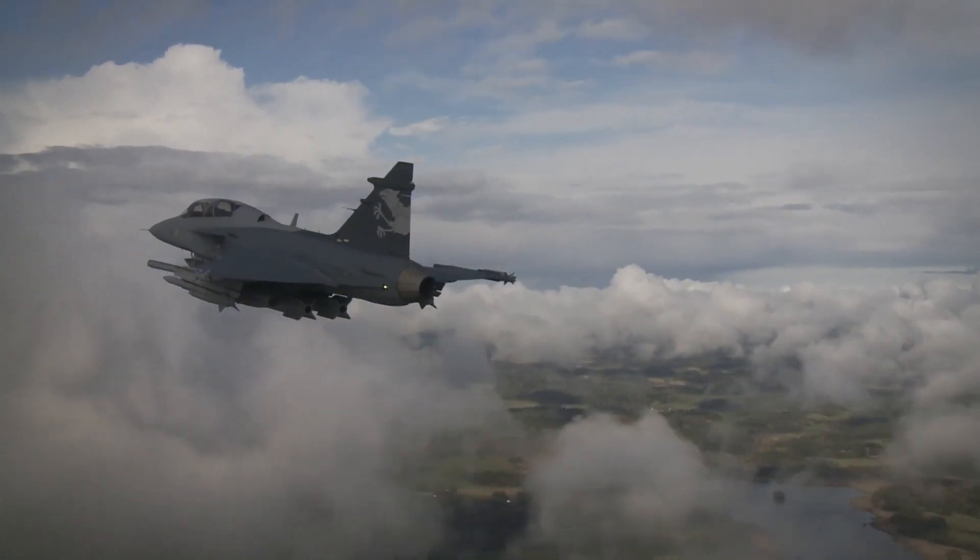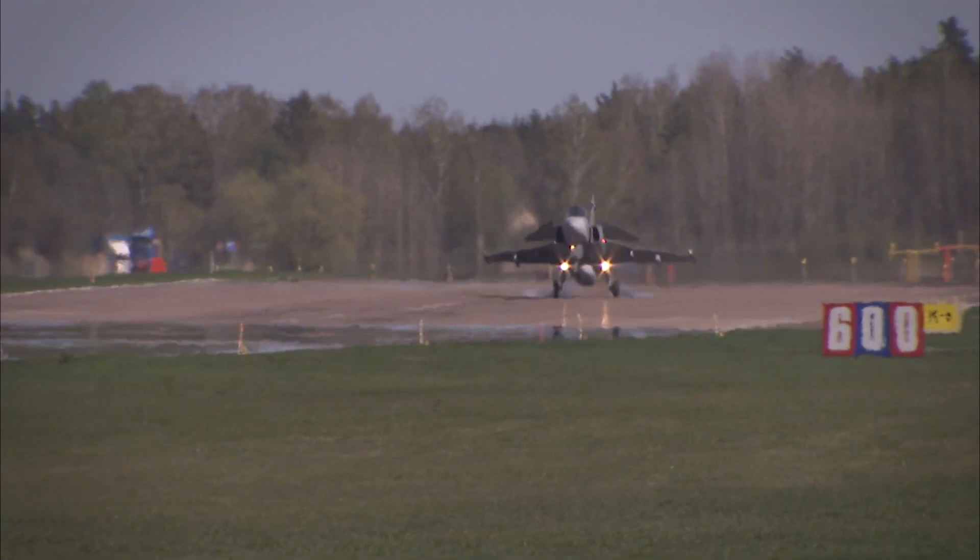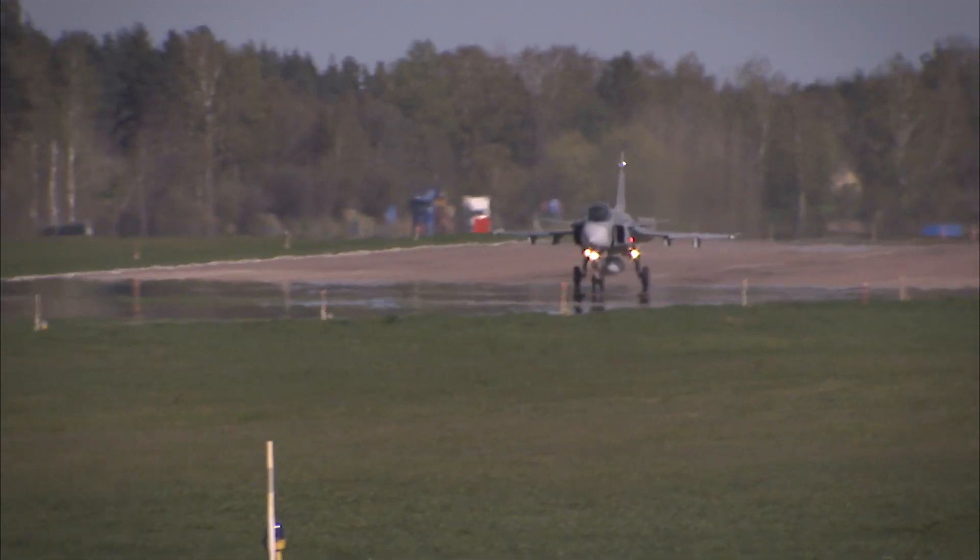Gripen is able to meet and defeat any threat. It is easy to support, maintain, and upgrade, which is demanded by most modern air forces.